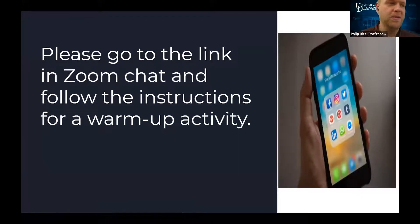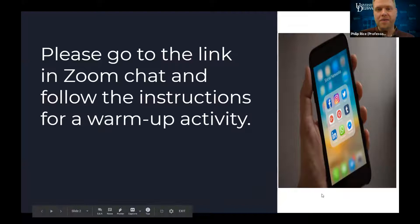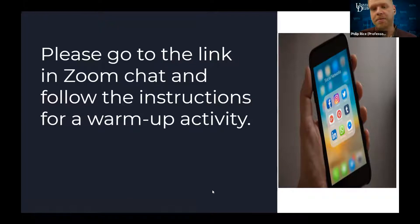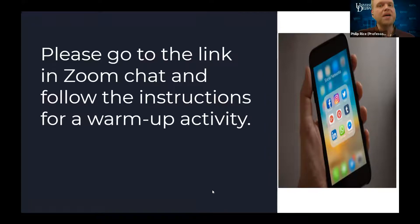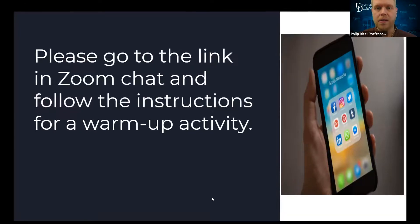My name is Phil Rice. What I wanted to do was start us out with the kind of activity we would use to get students engaged and motivated to produce their own materials. This is very simple, but I'm going to put a link in the chat and ask everyone to go through what we might do in an activity like this. You should get a Padlet link and hopefully everyone's will work without any issues.